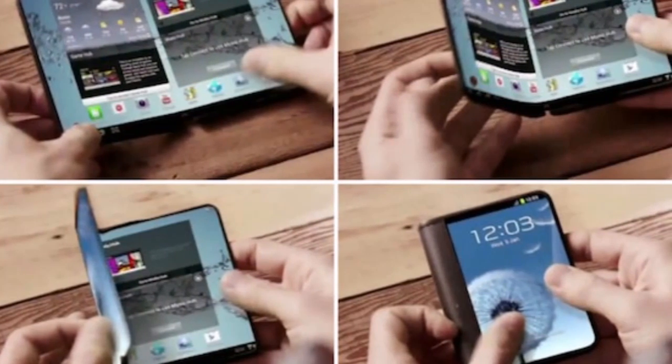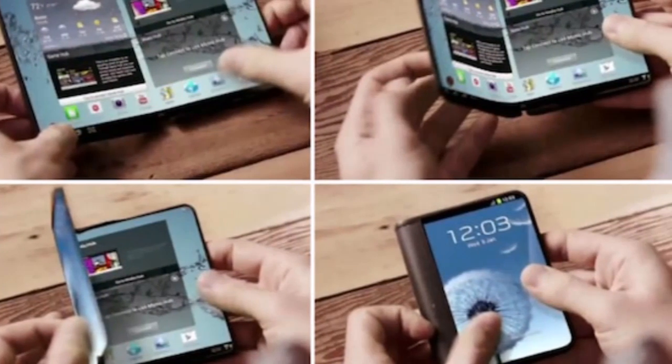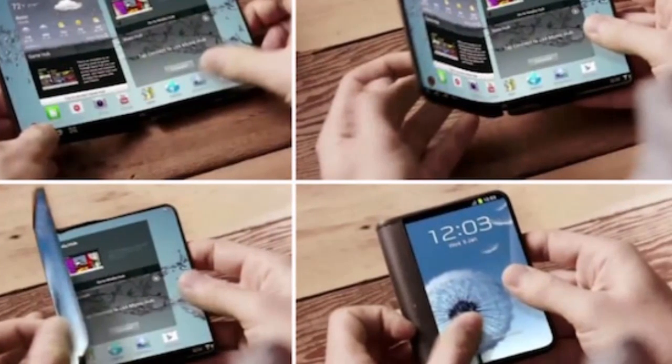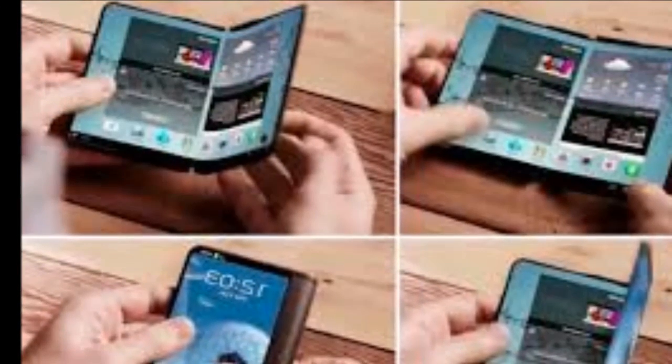Yet, AT News claims it spoke with a Samsung source familiar with the foldable device. There's still no name for the foldable device yet, but AT News believes it'll have a 5-inch screen when it's in smartphone mode and a 7-inch tablet when you unfold the screen.